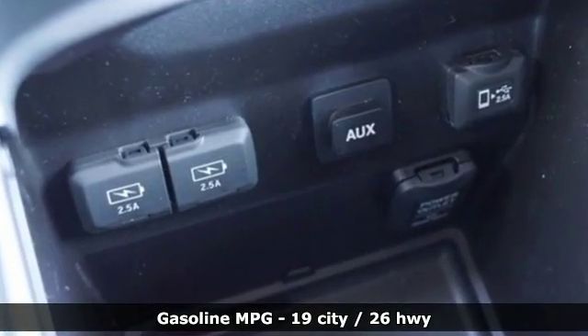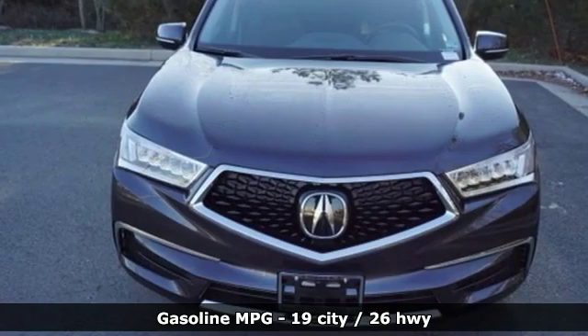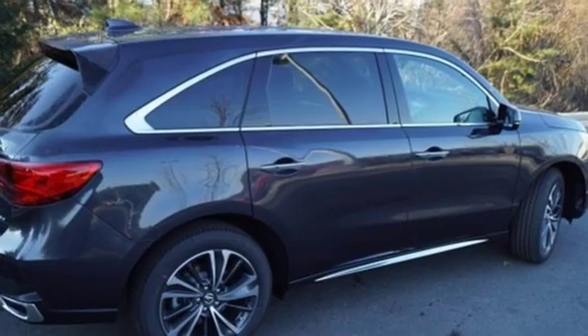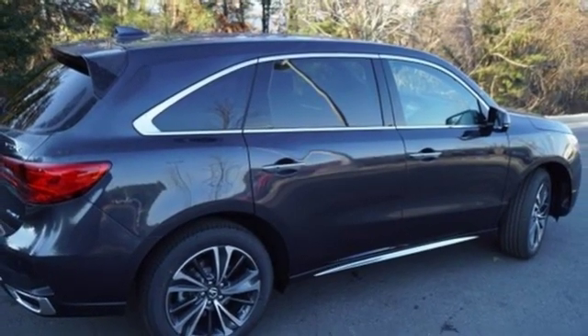V6 engine, gas pressurized shocks, streaming audio, power heated mirrors, front heated leather bucket seats, front and rear parking sensors.